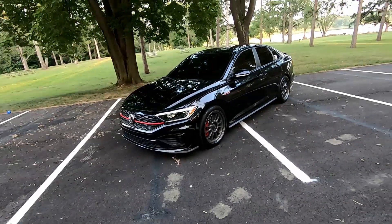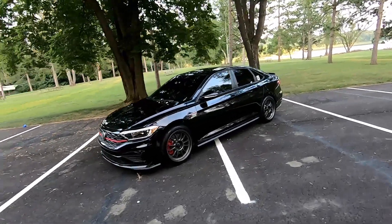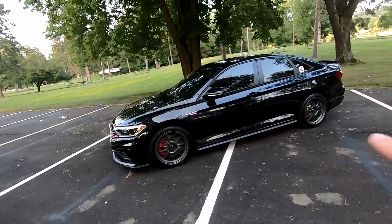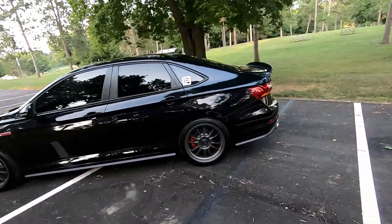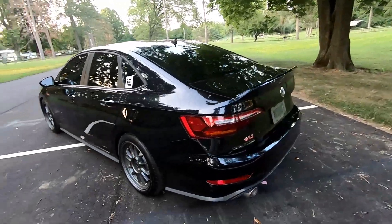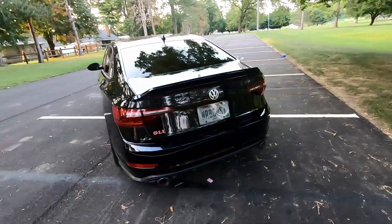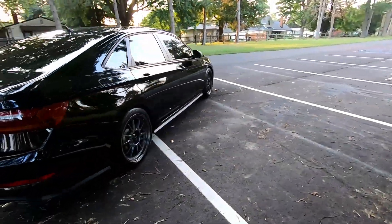They fit the GLI really well, if you ask me. I was really worried about, with the red and the black, finding something to go with it — because on my Audi I had gold wheels on black, and I just liked the pop. I was kind of worried they weren't going to look right on the car just because of the red, but they turned out really nice.